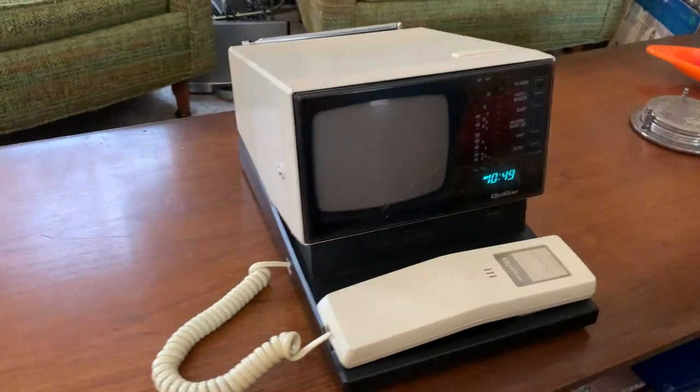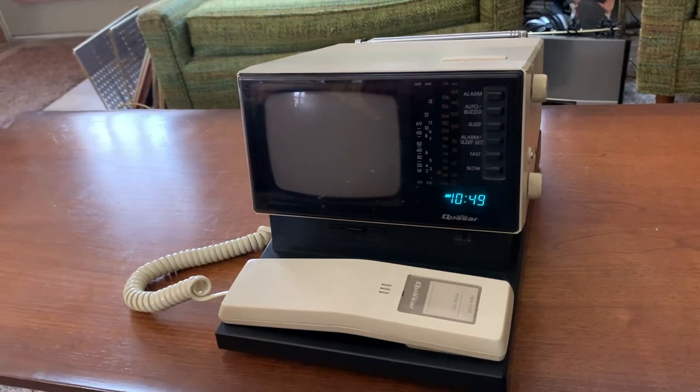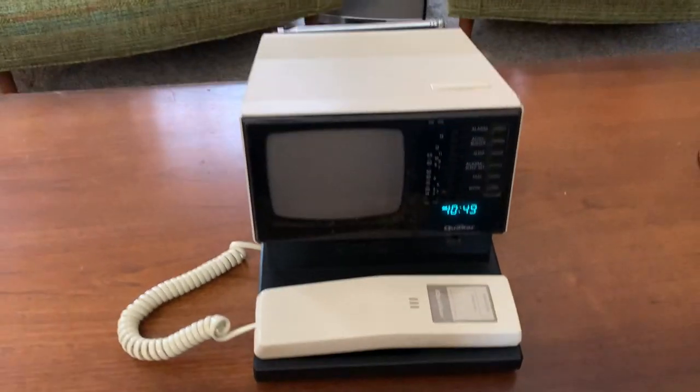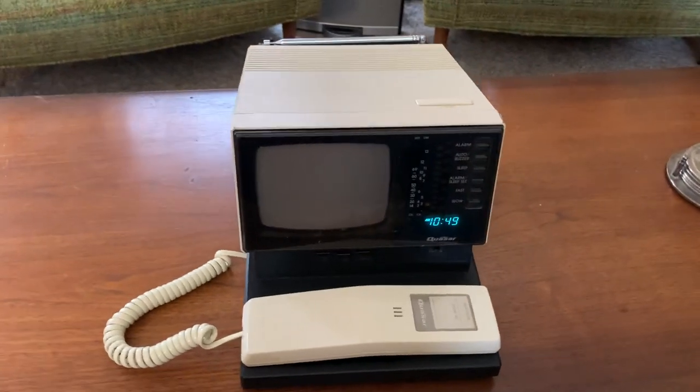This is a vintage Quasar television, AM, FM, clock, radio, and telephone. Nice little bit of 80s bedside technology.